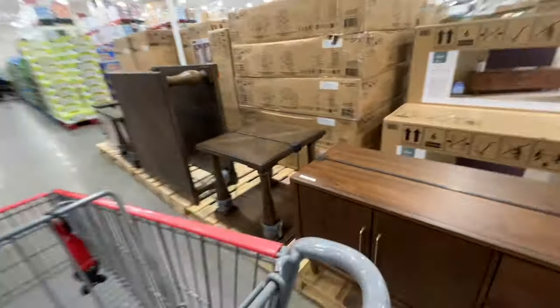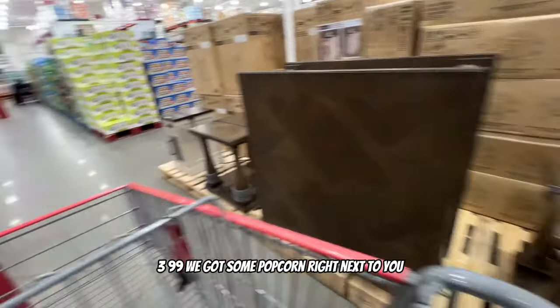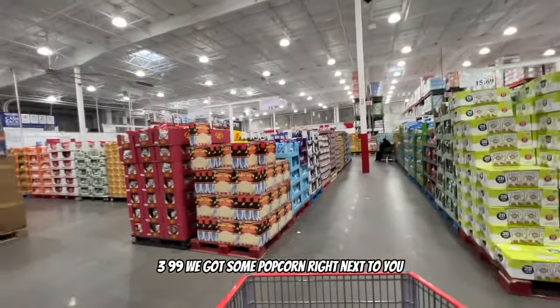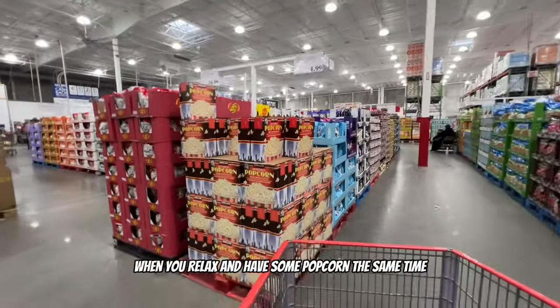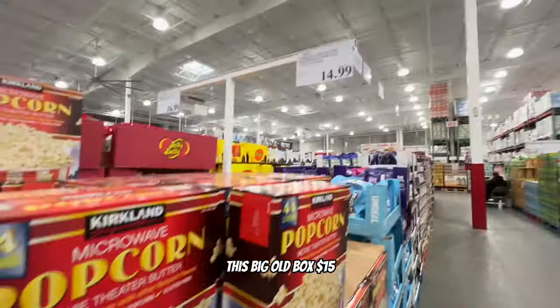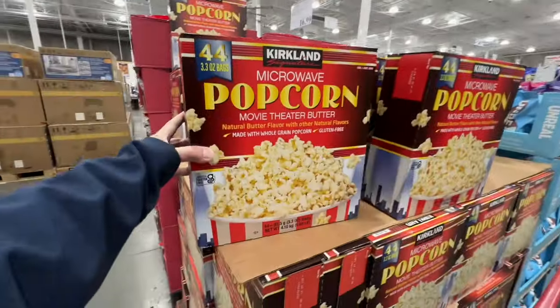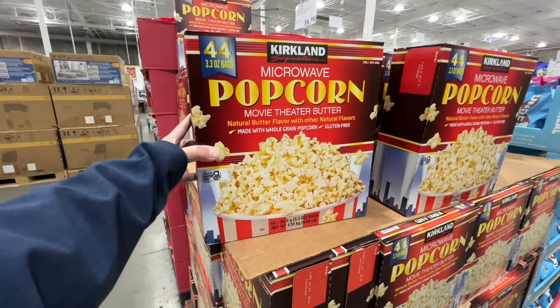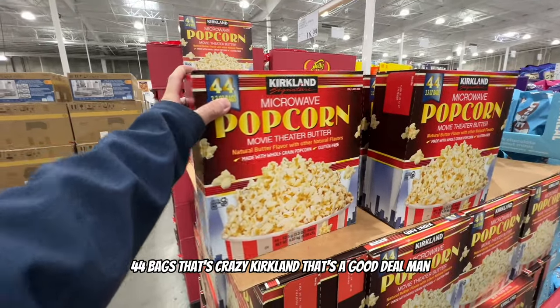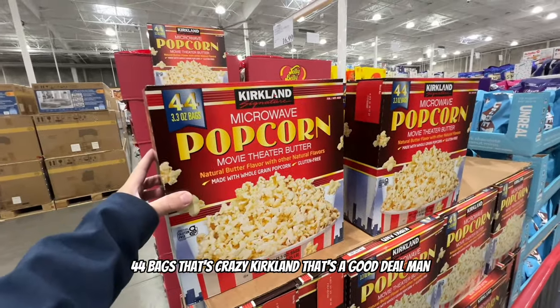Items going for $3.99 and $4.49. Now there's popcorn right next to the furniture - I see what they're trying to do, relax and have some popcorn at the same time. This big box has 44 bags of Kirkland popcorn for $15 - that's a crazy good deal.